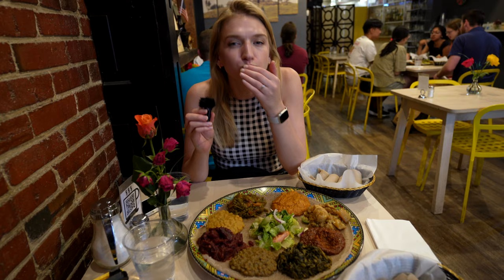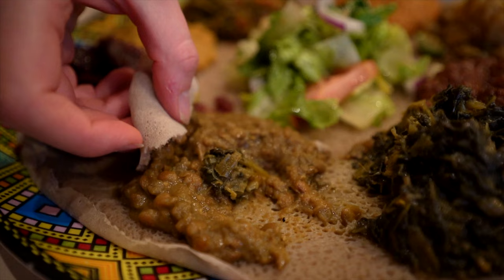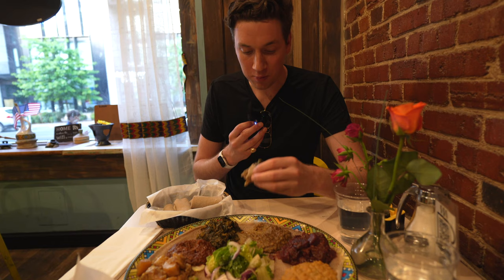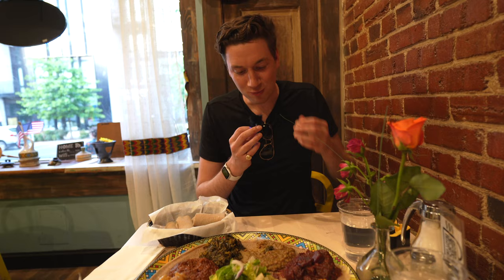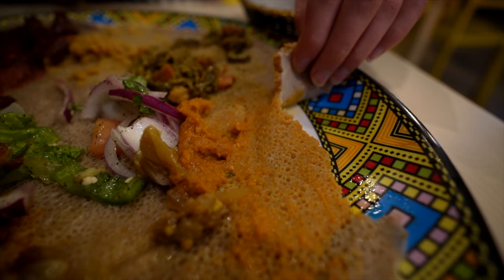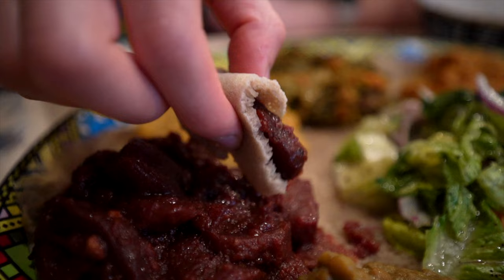Wow, that's really good — very very spicy. I'm definitely going to hop around to cool off. Going for a collard bite and a lentil bite together. The collards have that nice fermented, almost acidic flavor and the lentils add a nice creaminess. That's so surprisingly good. The best thing about this dish is that you can actually eat what everything is served on — all the spices and deliciousness have soaked into the sponge bread. It's absolutely delicious but we're definitely going to have trouble finishing this.